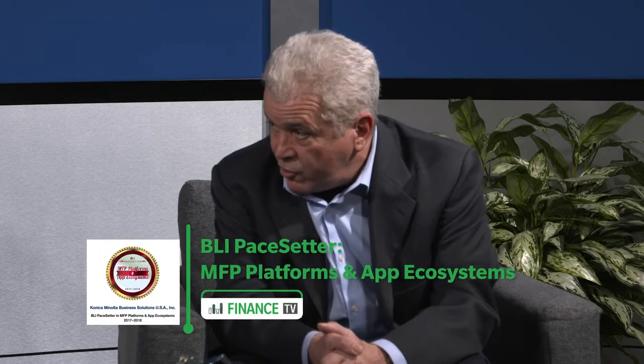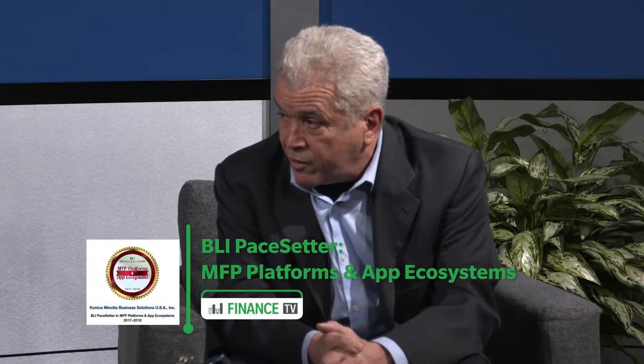Tell us about some of Konica Minolta's recent awards. So from BLI, Keypoint Intelligence, we've won awards for the Pacesetter, which is a vertical award for various industries such as healthcare. About two and a half years ago, we won the healthcare Pacesetter award. In 2018, we won the Document Imaging Software Platform of the Year award. We've won numerous product line of the year awards. We've also won a platform application award for our application ecosystem, similar to what you would see on smartphones. We've developed that ecosystem for our MFPs and won an award from BLI for that ecosystem.